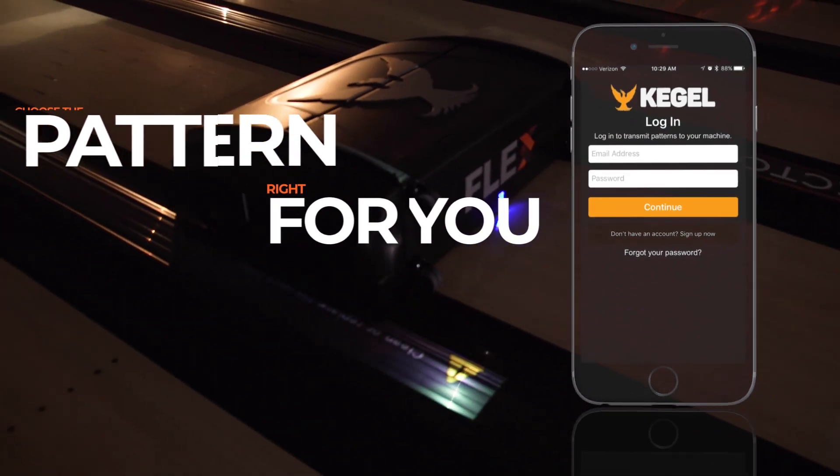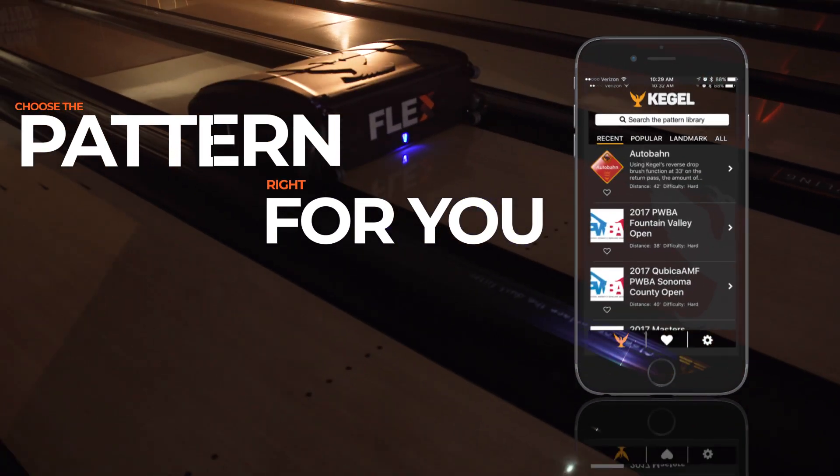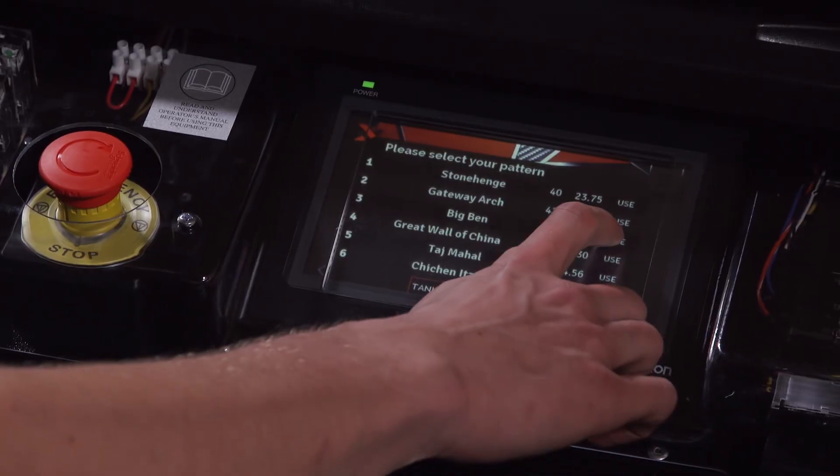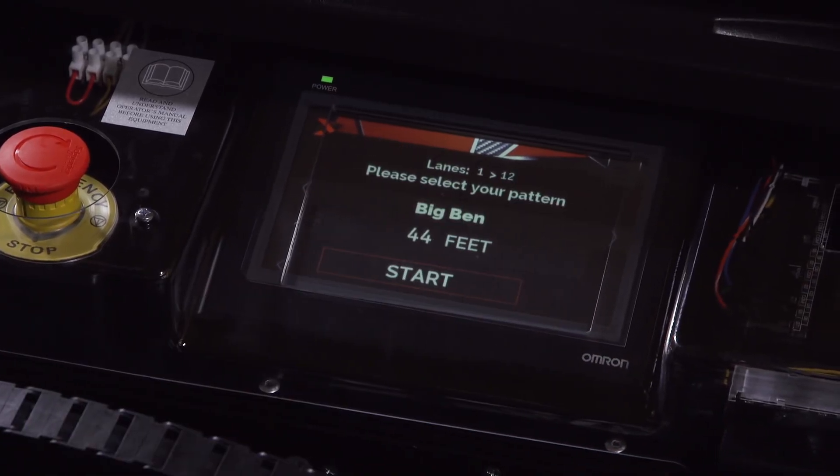Experience freedom and flexibility. Choose the lane patterns you want using the Kegel Pattern app, where you can select from a large variety of challenging lane conditions.